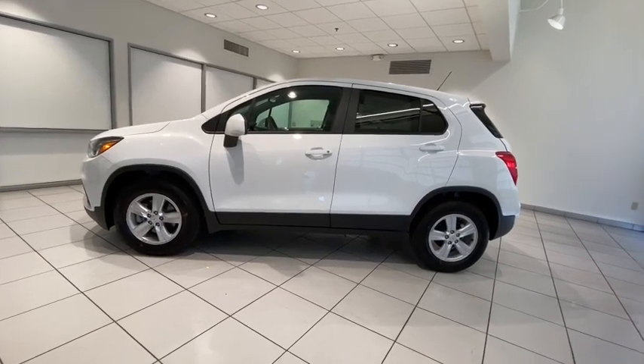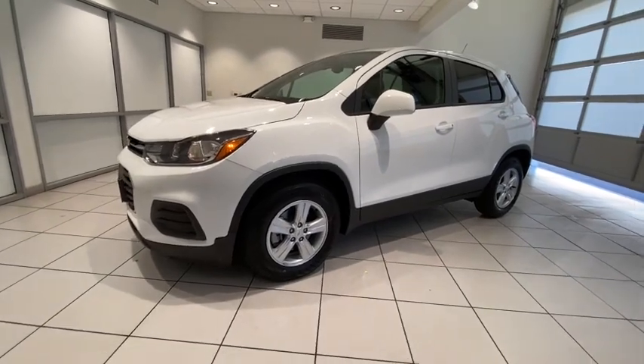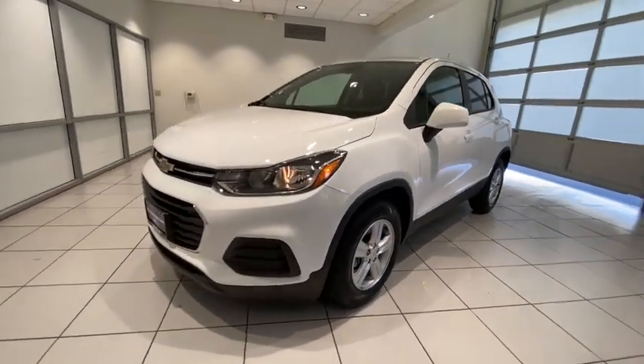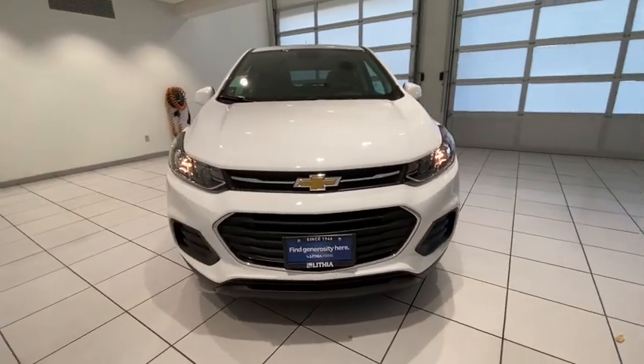Take a ride in the 2021 Chevrolet Trax. The Trax is tiny on the outside but remarkably spacious within. It comes with a clean and modern interior. Here are some of this vehicle's great options.